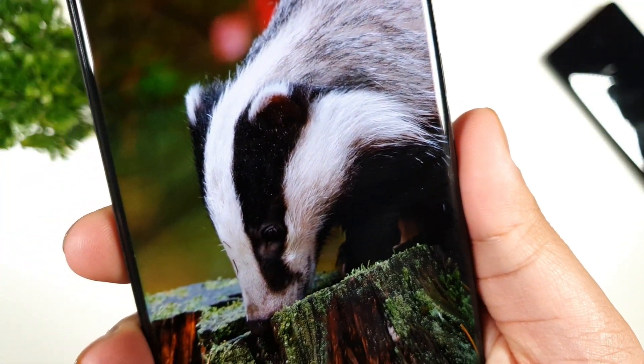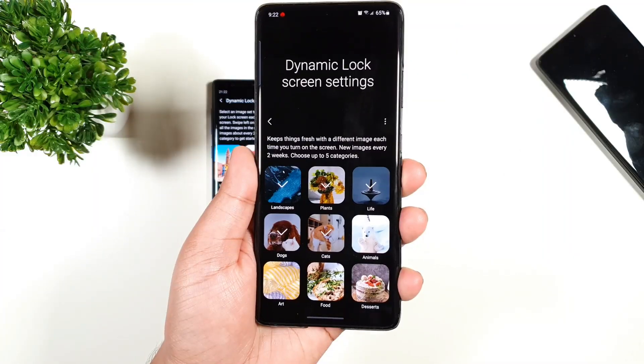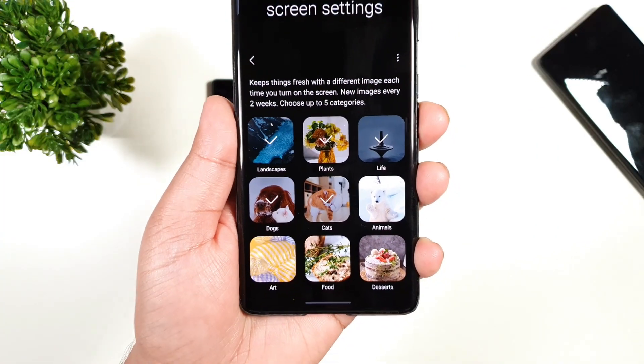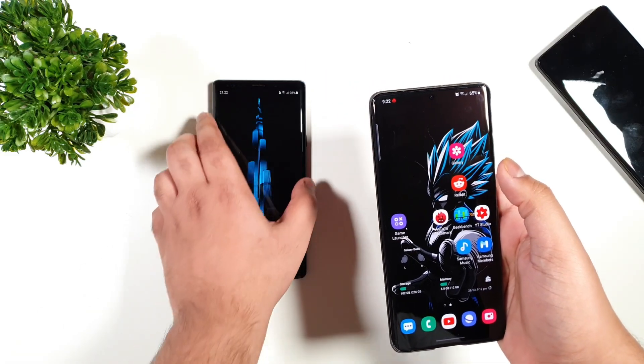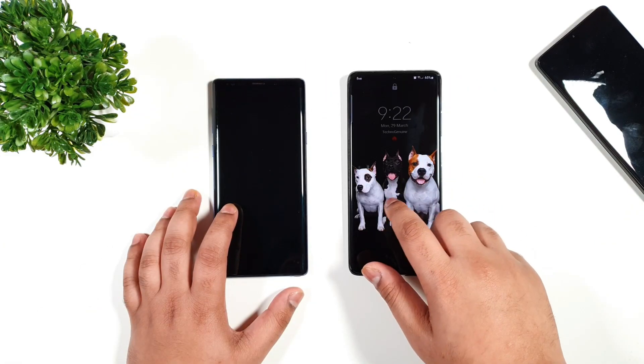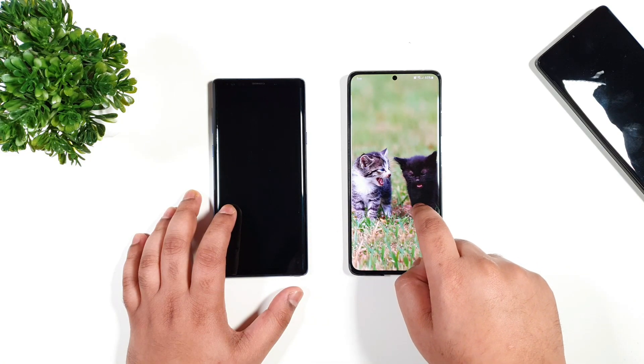Hey guys, this is Akin Junwen. We got a bunch of new dynamic lock screen wallpapers for our beloved Samsung Galaxy devices, including the Galaxy Note 9 or S9 running One UI 2.5. Without wasting your time, I will simply swipe through every new wallpaper on both of these devices.